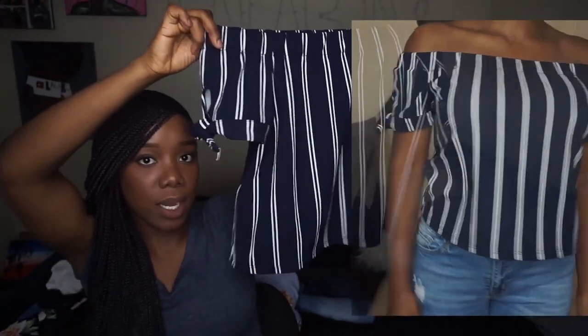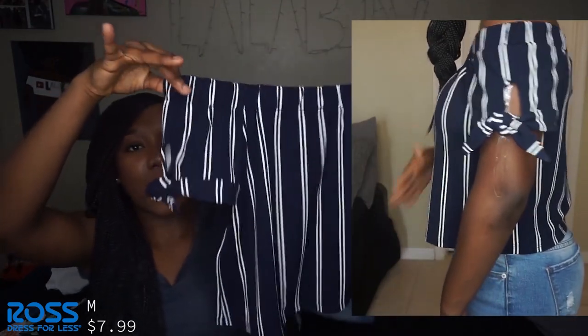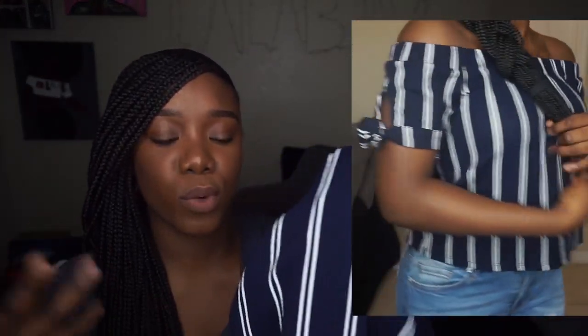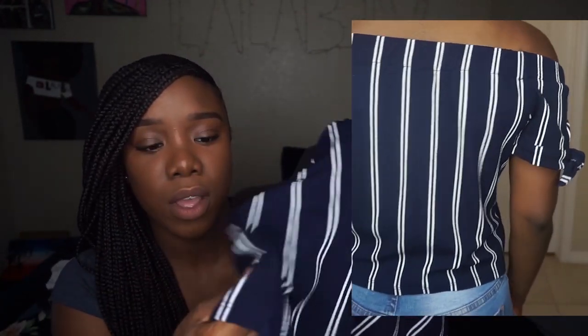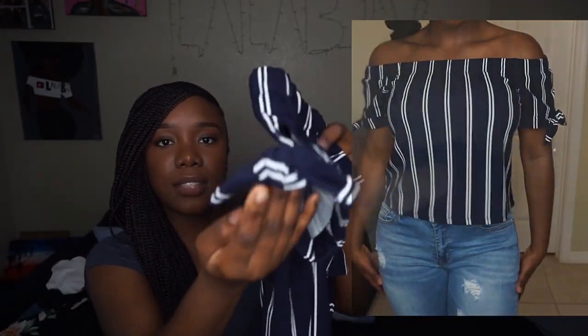The next shirt is also brunch vibes, again from Ross. It's a size medium, dark navy blue and white off-the-shoulder crop shirt. Just like the last one, it doesn't stick out — it flows straight down. The material is really thick and not see-through, super soft, and it has a cute little tie detail on the shoulders. Definitely nice quality.